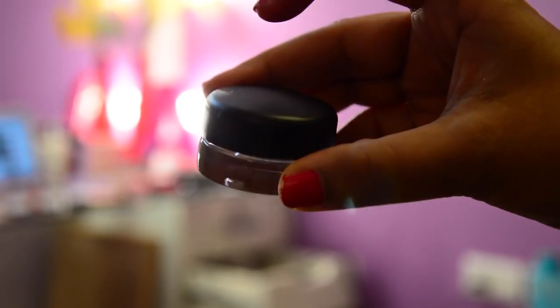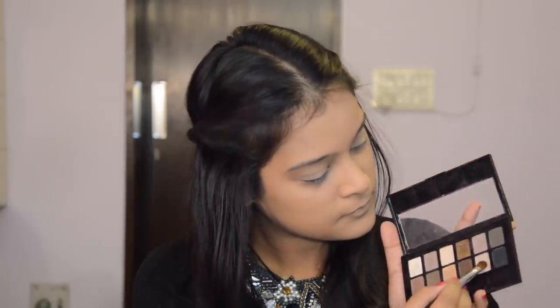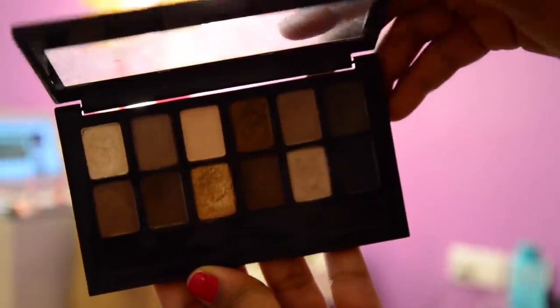Moving on to the eyes, I will be first setting my eyelids with the help of the MAC Pro Longwear Paint Pot in the shade Paint Early. This will help the eyeshadows to last for a longer time. I will first use a bright champagne shade all over the eyelids, blend everything in for a seamless look, and then use a brown shadow from the Maybelline Nudes palette for some definition to my eyes.